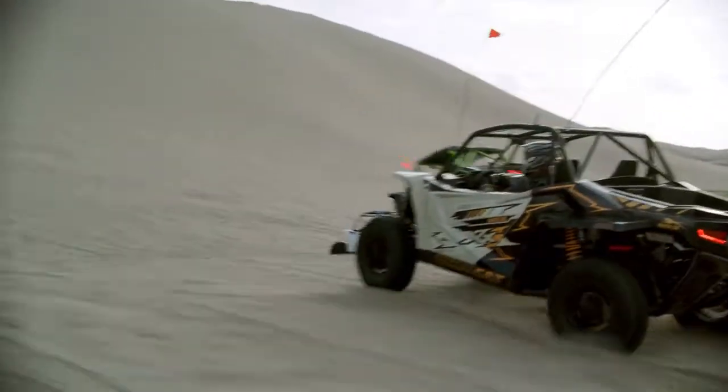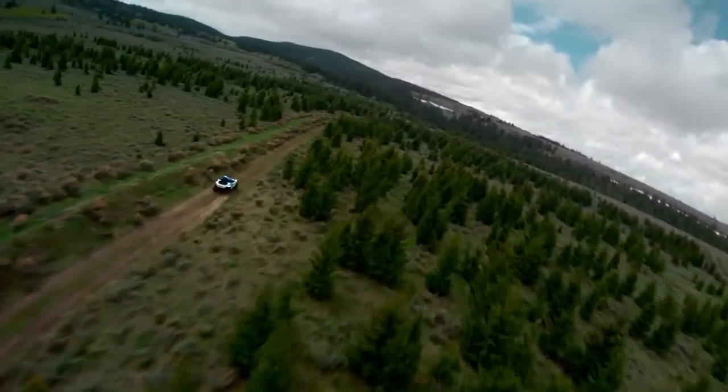Get even more out of Wildcat XXX with the new ADAPT CVT system, only from Arctic Cat.